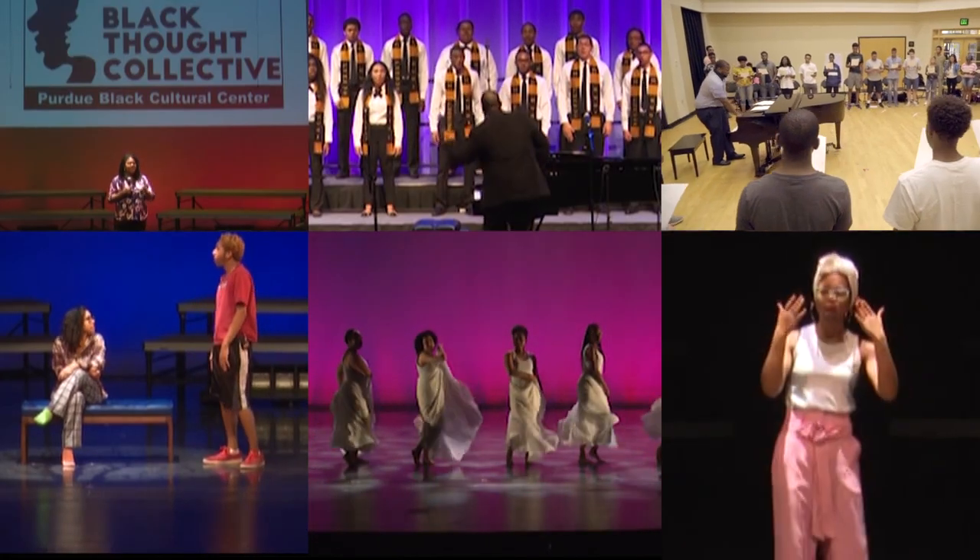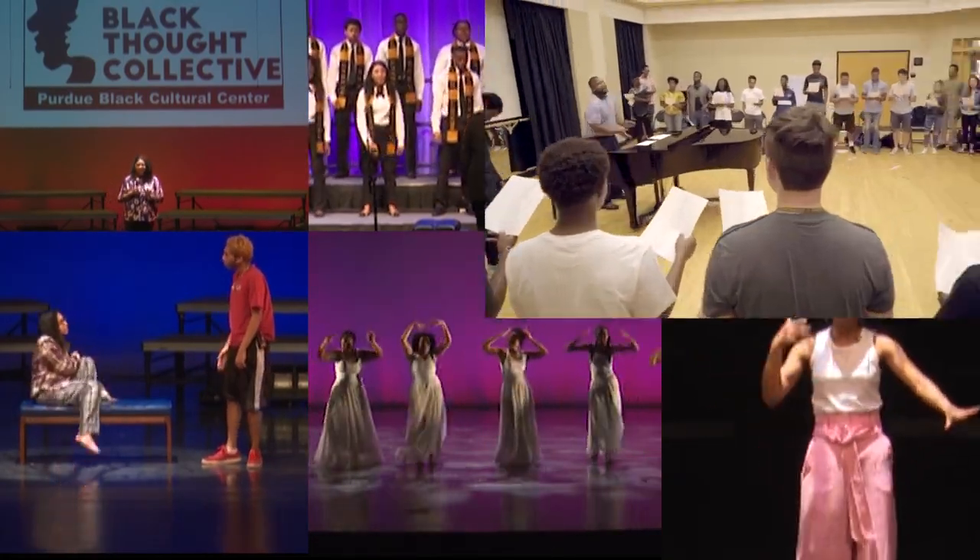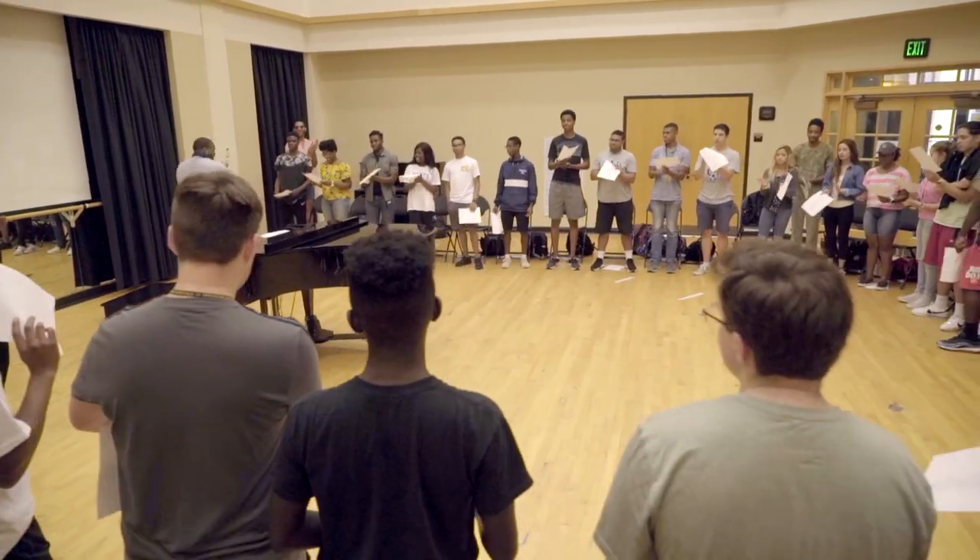One of our hallmark programs is what I call the heartbeat of the Black Cultural Center, which is our performing arts ensembles. The ensemble groups rehearse and perform in the Antonio and Betty Zamora studio on the first floor.